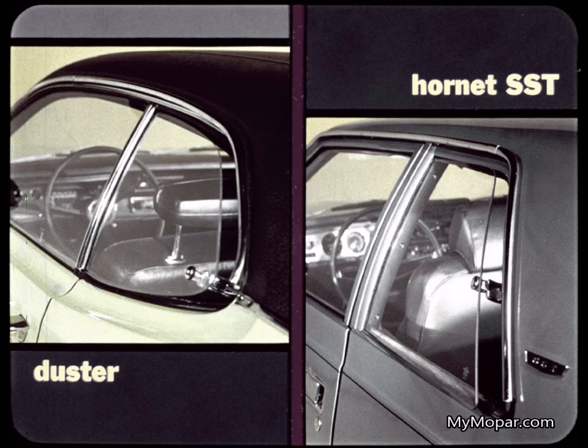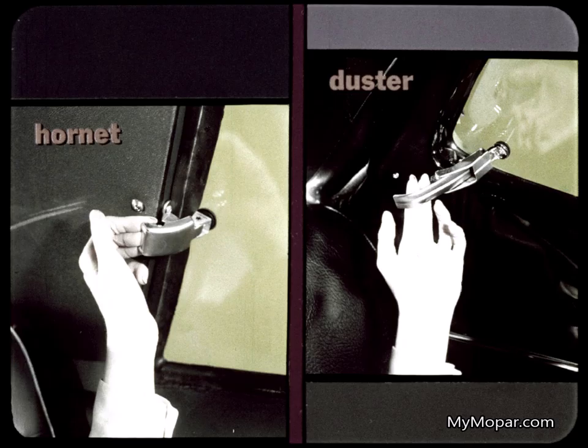Both Duster and Hornet SST have flip-out rear quarter windows for no-draft ventilation in the rear compartment. But again, Hornet skimps on the hardware. The window lever is so small, you practically have to pry open the latch with your fingers to open the window. Duster's window lever has a handle for flipping the window open.